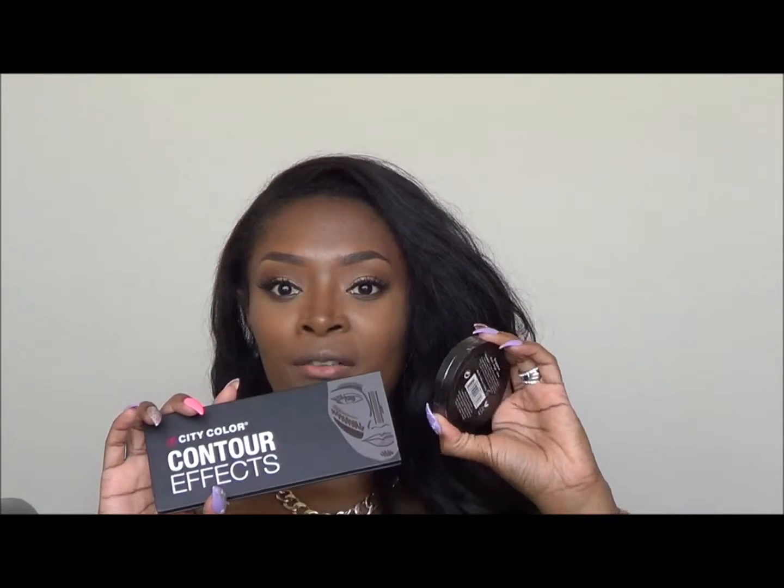Like on my last budget beauty buy video, I don't give a full review since I haven't really used the items yet, but I'll give you a little information on them, my personal opinion on whether they're worth the money and your time. I got these two products from my local Five Below.